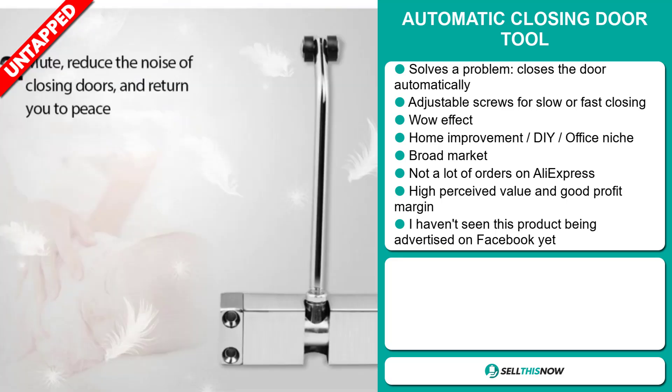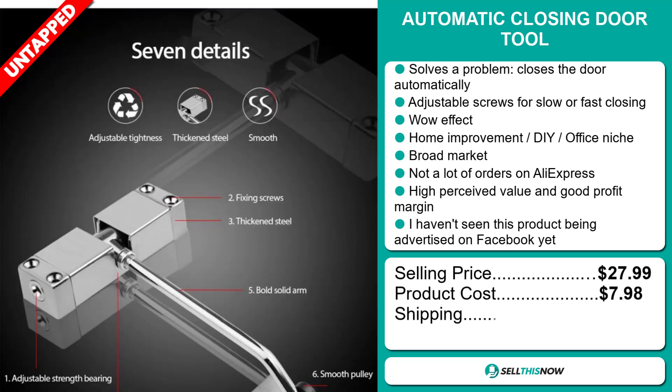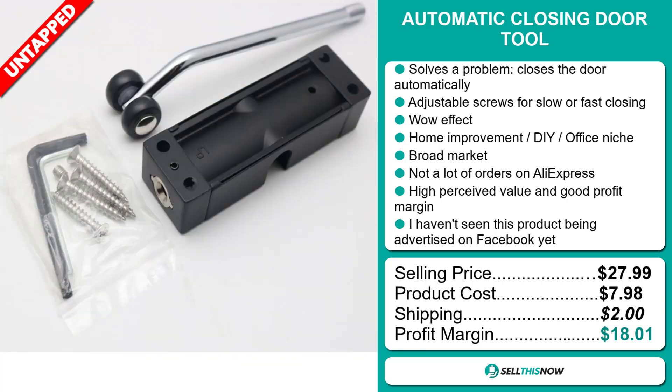The selling price for the Automatic Closing Door Tool is just under $28, whereas the product cost is only $7.98. Shipping will set you back $2.00, so you're looking at a very good profit margin of just over $18. Sell this now!